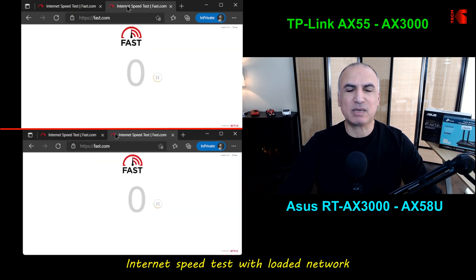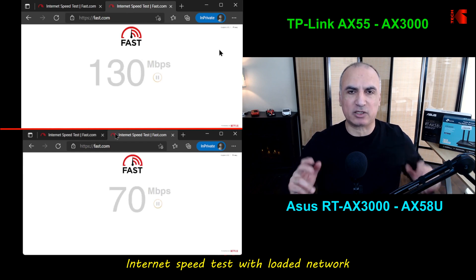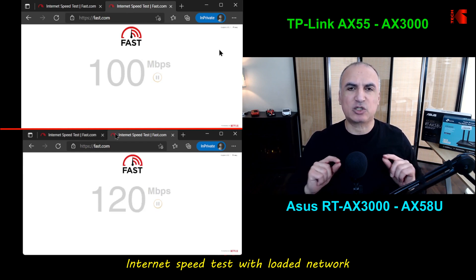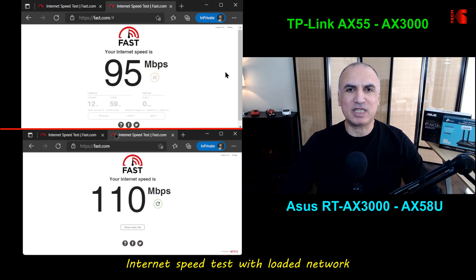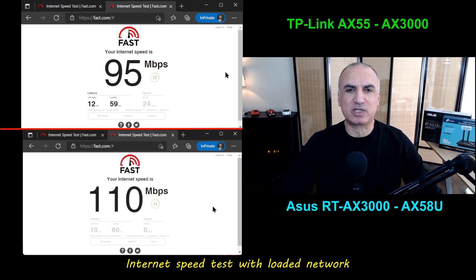The second test was done with a loaded internet connection: two TVs streaming 4K movies, two iPads streaming videos, and an Amazon Echo playing music. Here you see that the TP-Link is providing only 95 megabits per second whereas the ASUS is providing 110 megabits per second. I repeated this test multiple times and got almost the same result each time.